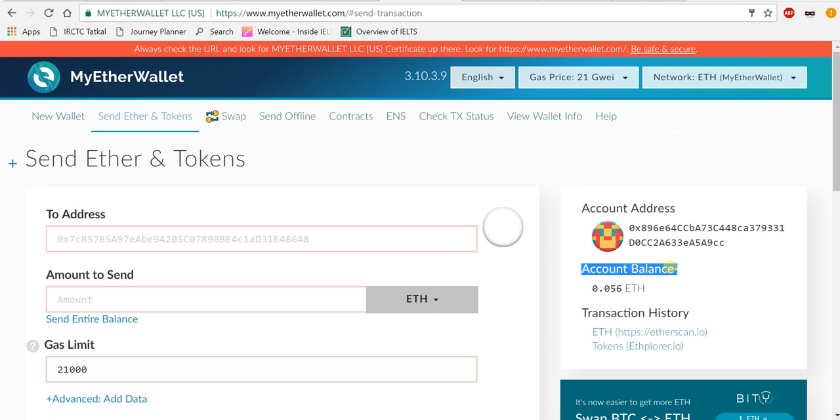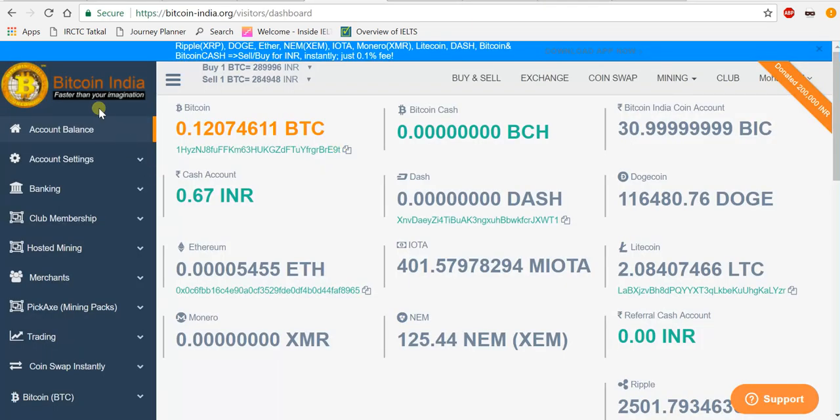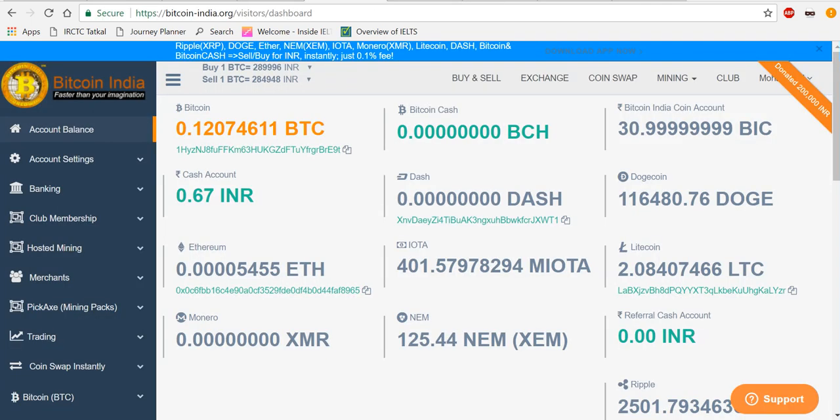Boom guys, that's it! You can see in my Ethereum wallet that the Ethereum has been credited. This is very simple. You can see I have successfully transferred Ethereum from Bitcoin India to MyEtherWallet.